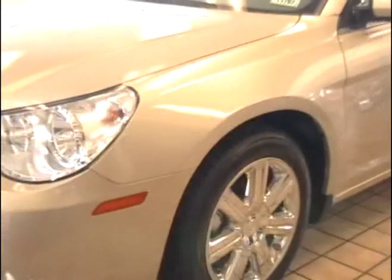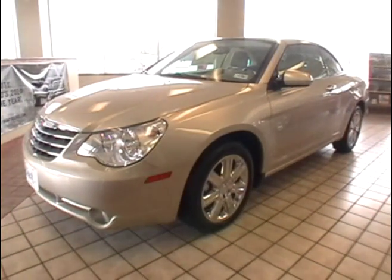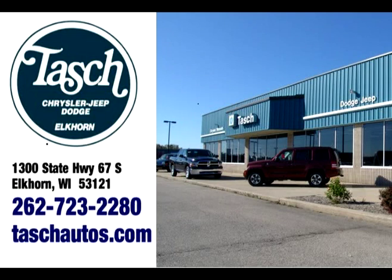I want to thank you for taking this tour of our 2010 Chrysler Sebring Limited Convertible. Remember, you can see a full options report and nine high resolution photos on our website at TashAutos.com.